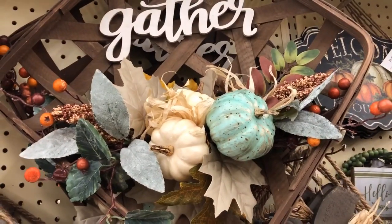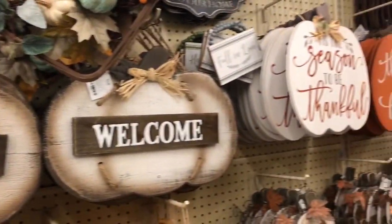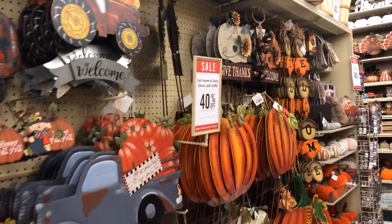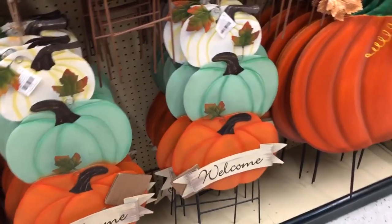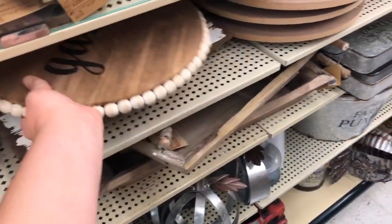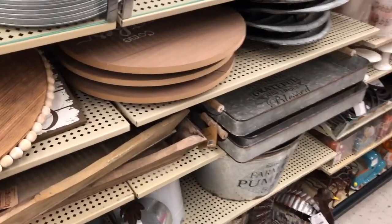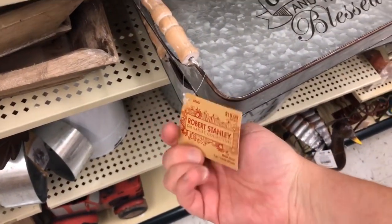Greens and pumpkins — this is $29.99, then you get 40% off. This would be a beautiful little stand for the middle of your table. Some really cute stuff this year. Love this tray — that is $19.99.